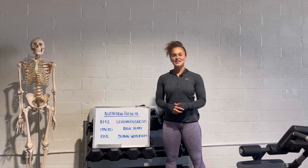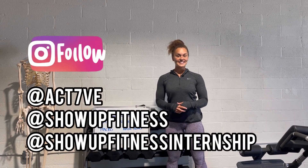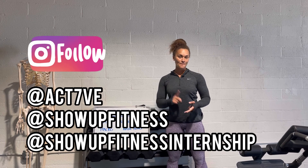And of course you can follow me on Instagram at ACT7VE, as well as at Show Up Fitness and at Show Up Fitness Internship. Now let's get to it.